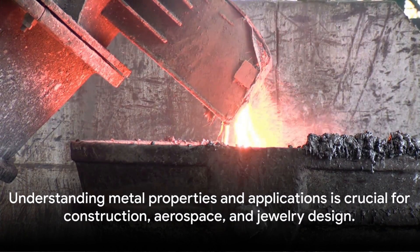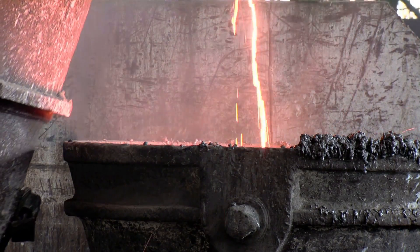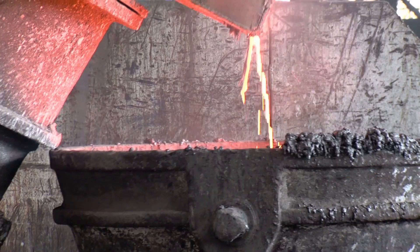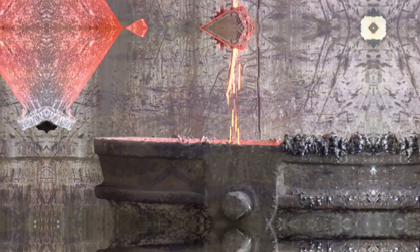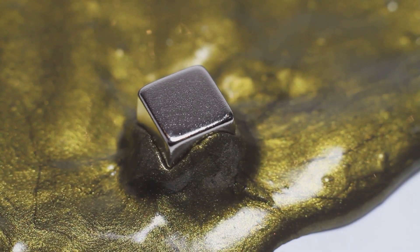Understanding these differences is essential when choosing the right metal for a specific application, whether it's building a skyscraper, designing a spacecraft, or crafting a piece of jewelry. So next time you come across a piece of metal, ask yourself: is it ferrous or non-ferrous? The answer might be more important than you think.